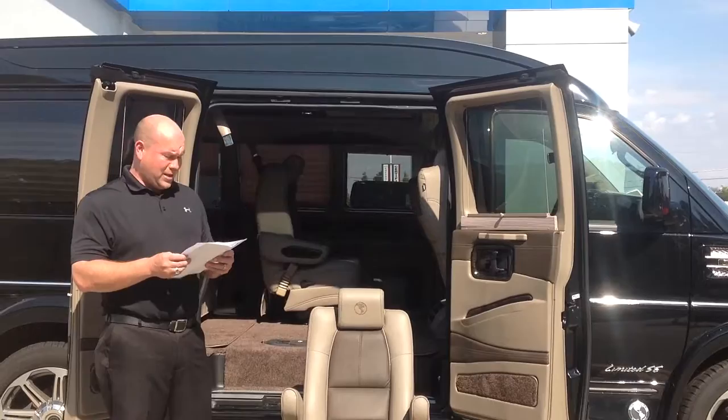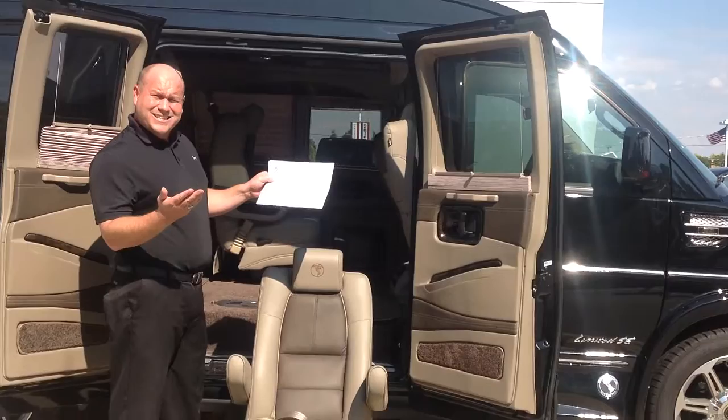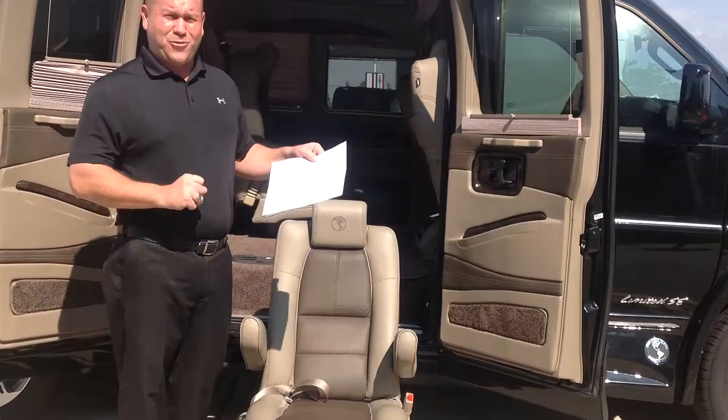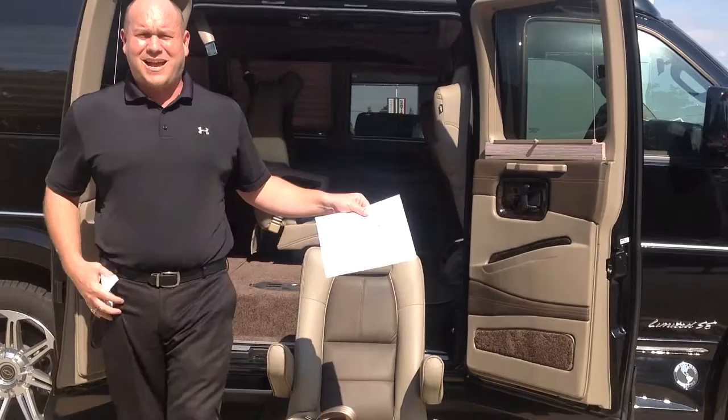Originally, this van you'd be looking at right about $66,000 to $67,000. We have this one retail at $65,995, but right now this month during Rocktober, $52,000 after all rebates and incentives. That's over $14,000 in savings.